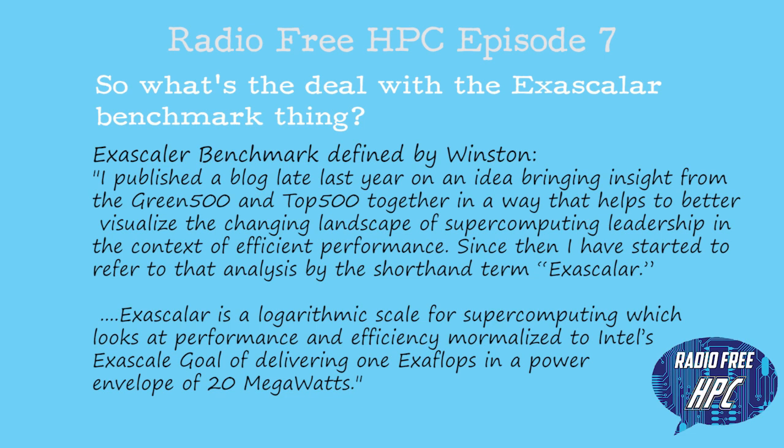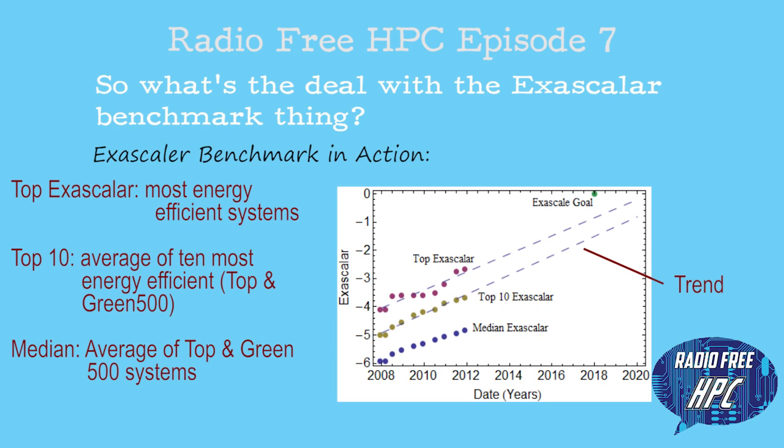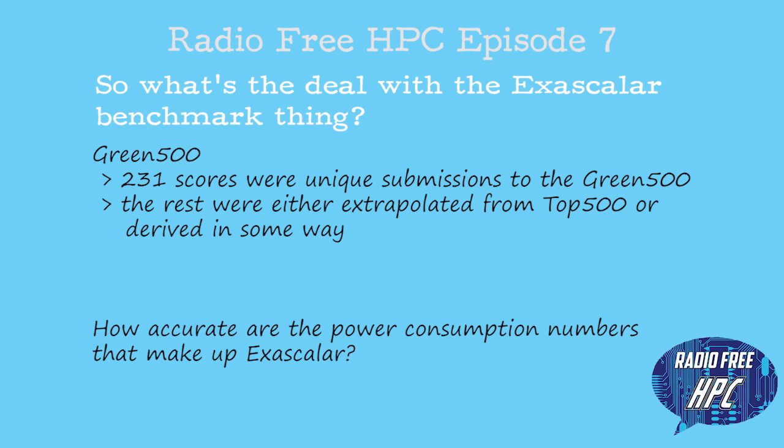He came up with the Exascaler, which combines the Top 500 results with the Green 500 and looks at performance and efficiency together. He did some interesting charts. The Green 500 essentially is based on the same benchmark as the Top 500 — it's based on LINPACK. Digging into the Green 500 a little bit, out of the 500, 231 of the scores were unique submissions, 83 of the scores were calculated from energy usage metrics turned in with the Top 500, and 186 were derived — presumably interpolated based on existing knowledge about those configurations.